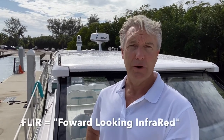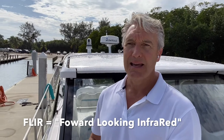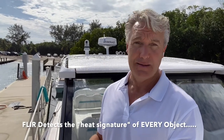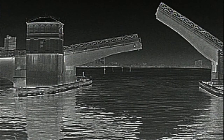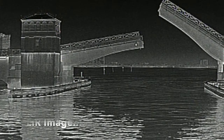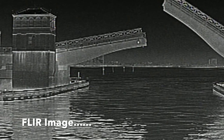So FLIR is also an acronym — it stands for Forward Looking Infrared. What a FLIR system does is detect the smallest amount of heat coming off any object on the water. Every object on the water has a heat signature — even a block of ice, not something you'll encounter in Florida, has a heat signature. A FLIR camera essentially takes infrared light and converts it into a visual image. It's similar to night vision you may have seen in the movies, but it works much better than night vision, and it works across different light conditions.